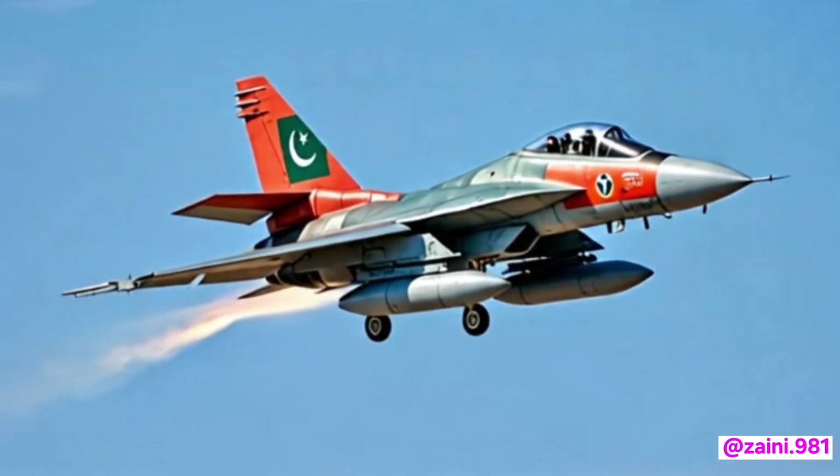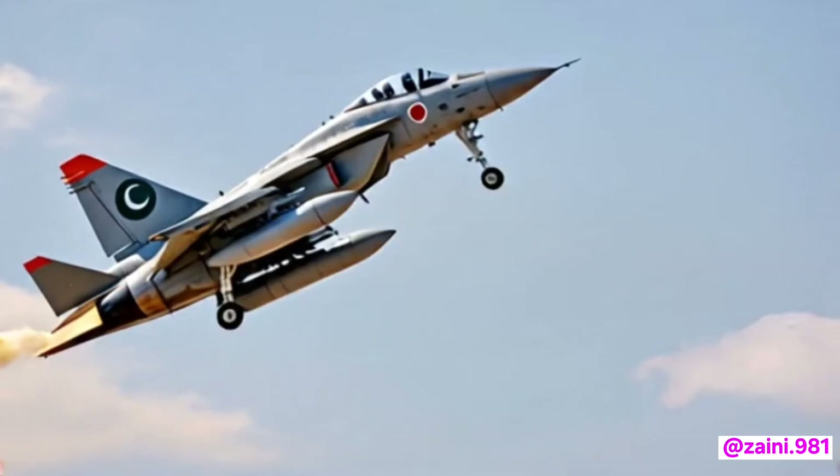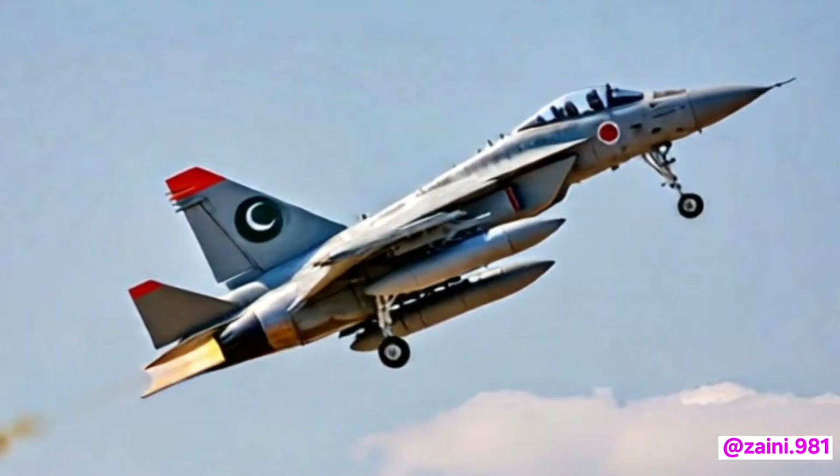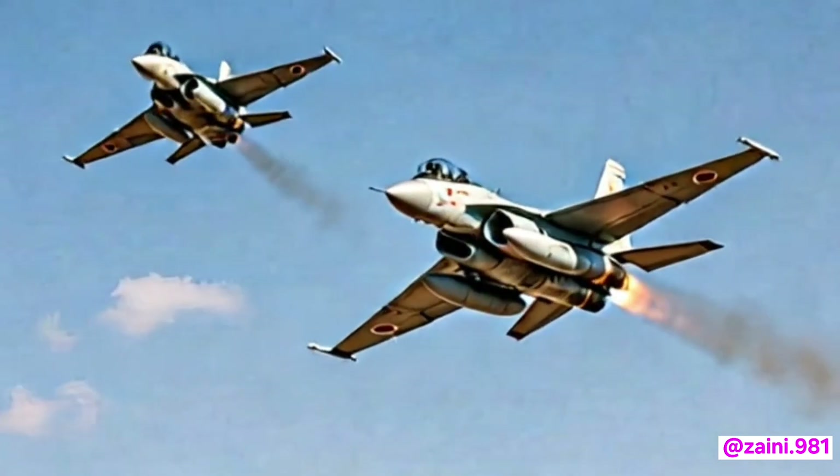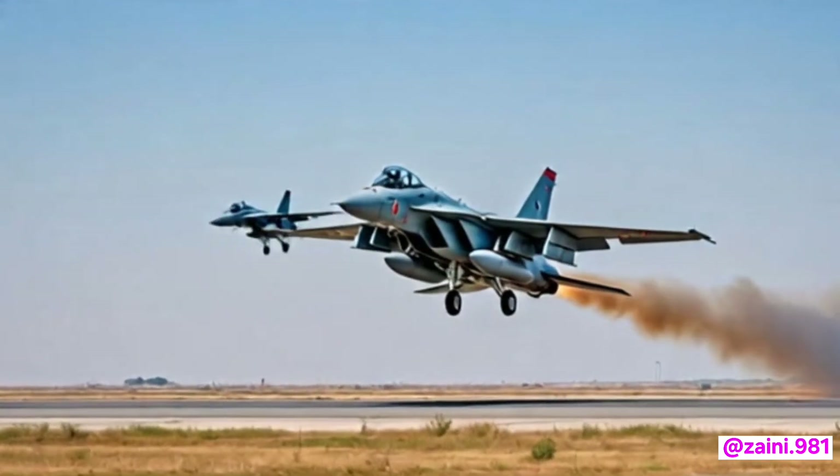Improved ergonomics and fly-by-wire controls contribute to a smoother piloting experience and reduced workload during complex missions. When it comes to armament, the 2026 JF-17 carries a versatile loadout, compatible with a wide range of air-to-air and air-to-ground munitions.